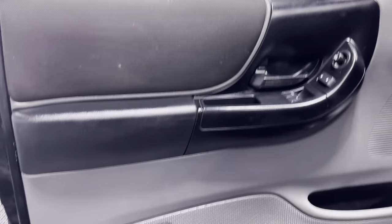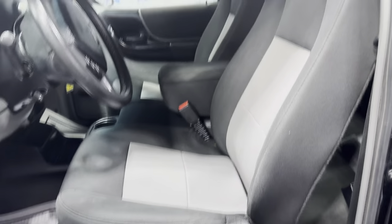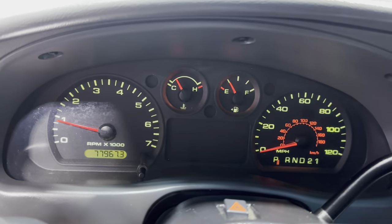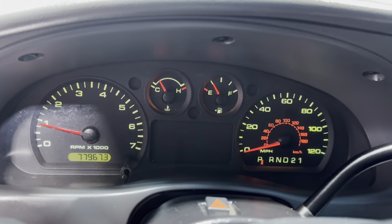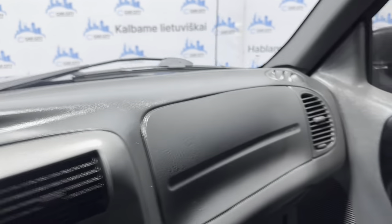Let's take a peek inside. It's got power windows, power locks, and power mirrors. A cloth interior in good shape, nice and clean. Non-smoking, no odors inside. 77,000 miles, no warning lights on the dash. Nice and clean dashboard, no issues, no problems.